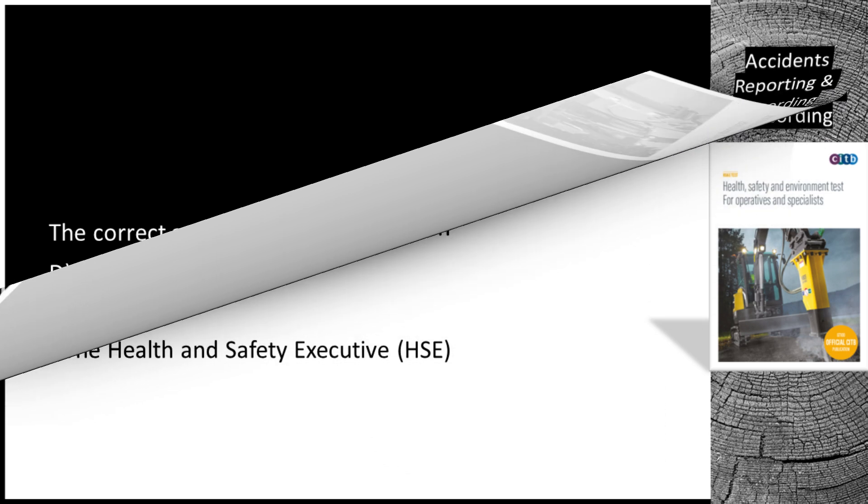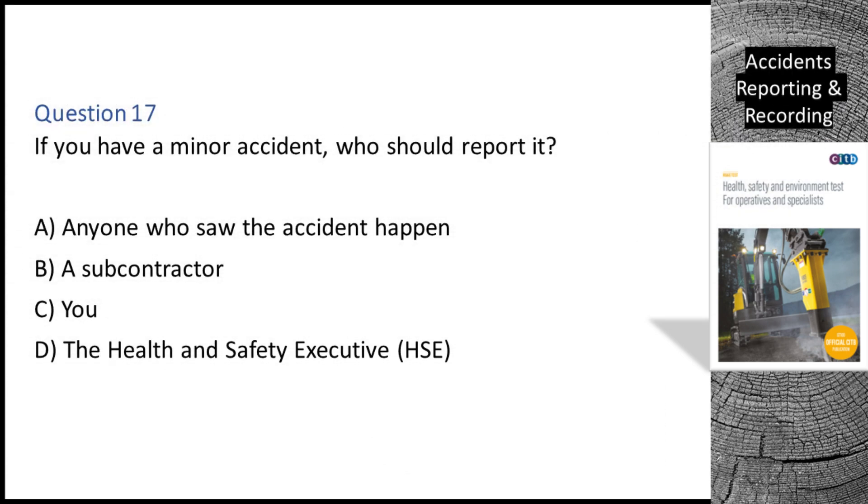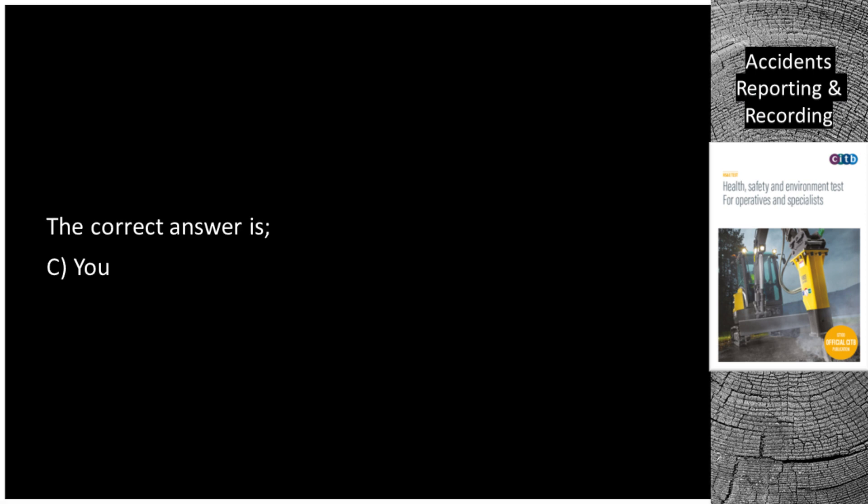Question 17. If you have a minor accident, who should report it? A. Anyone who saw the accident happen. B. A subcontractor. C. You. D. The Health and Safety Executive (HSE). The correct answer is C: You.